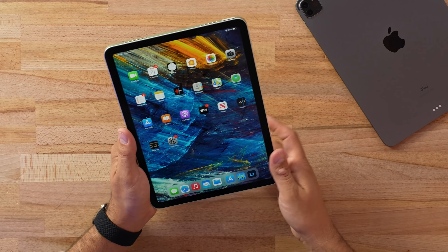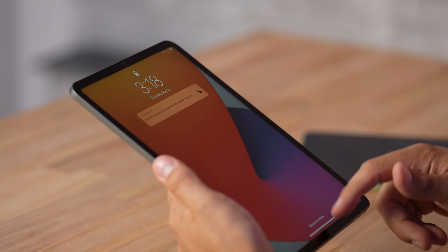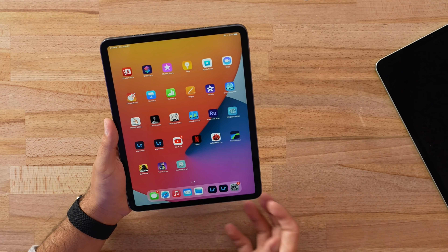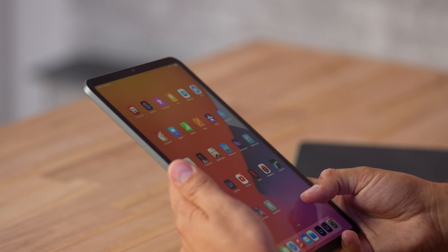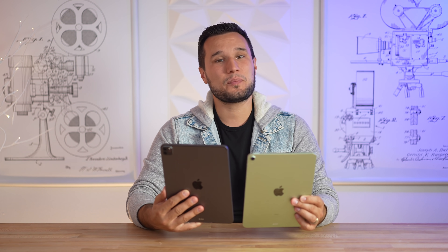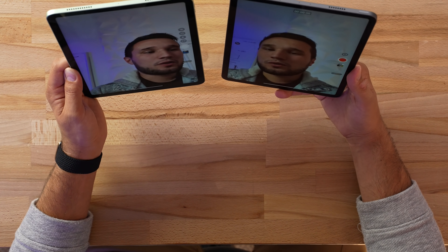I've used this for quite a while and I have to say that Face ID is just way more convenient. All you have to do is tap on the screen, swipe up, and you are logged in — you don't have to raise your hand or flip the orientation. It might seem like a little thing, but you definitely enjoy the extra convenience, especially if you're using it with a keyboard where you just tap the spacebar.